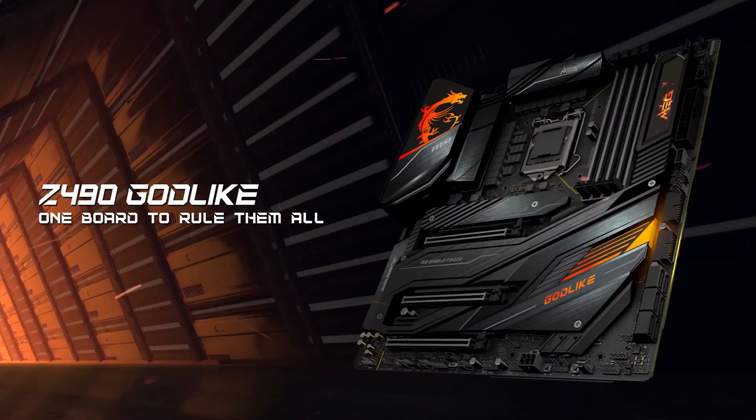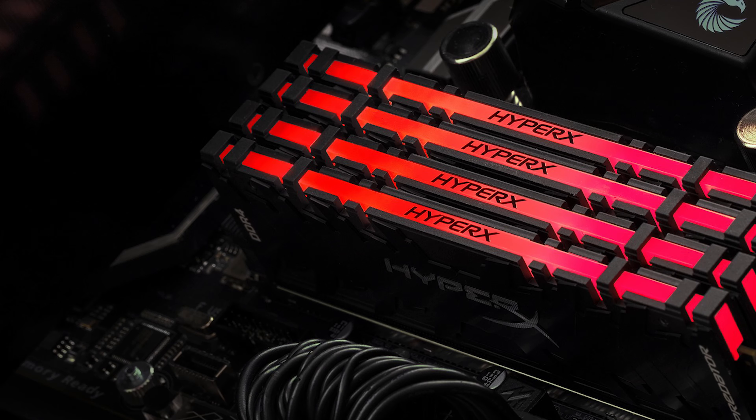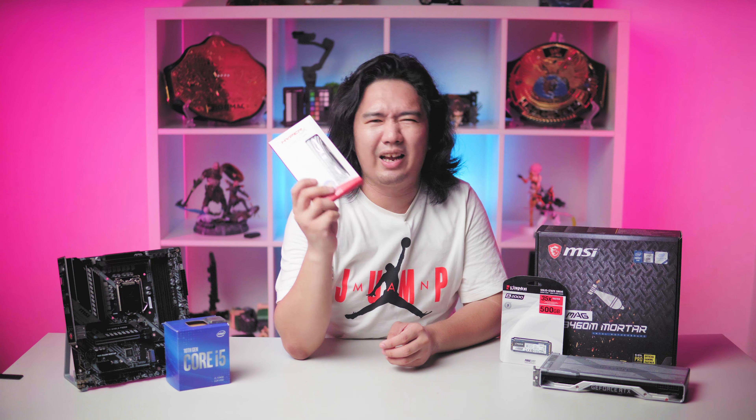Last up is the extreme gaming tier. MSI's top flagship MEG series motherboard is up for consideration here, featuring the latest and greatest from the company in terms of feature set. We actually reviewed the MSI MEG Z490 Godlike back in June — check that out in the link in the description. You can pair this with a KC2500 SSD from Kingston. I'm personally using this SSD and can vouch for the speed it gives. For memory, you're given the option of using the HyperX Predator DDR4 RGB or the HyperX Fury — they are just that damn good.